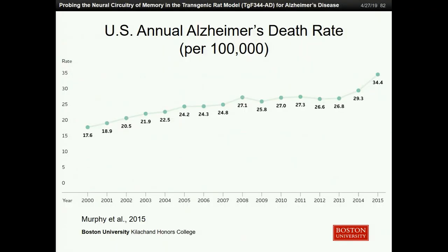We're all somewhat familiar with Alzheimer's and it's becoming increasingly common, especially in countries like the United States where life expectancies are only increasing. As you can see in this graph, between the year 2000 and 2015, the death rate associated with Alzheimer's nearly doubled, and currently it's standing as the sixth leading cause of death in the United States.